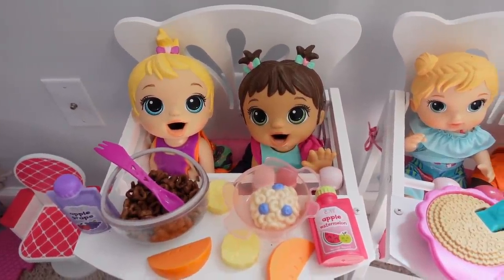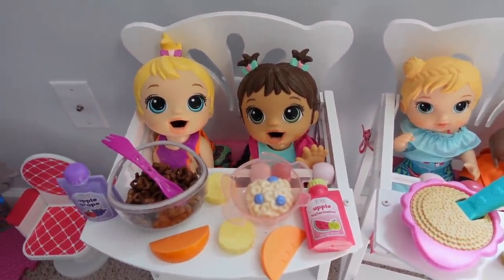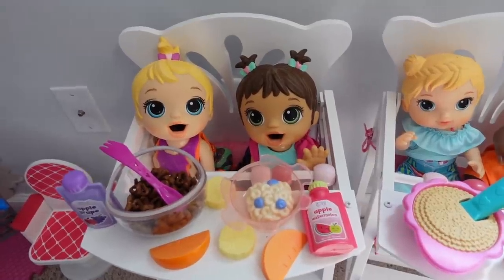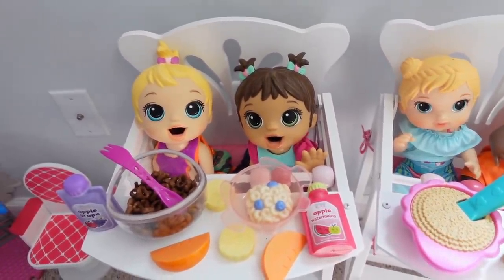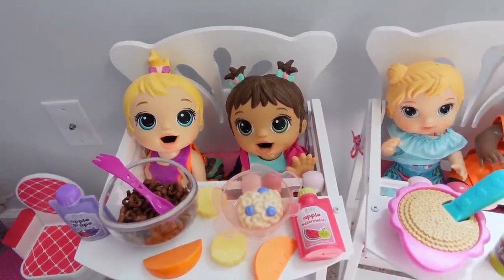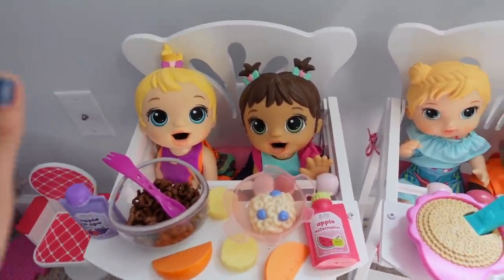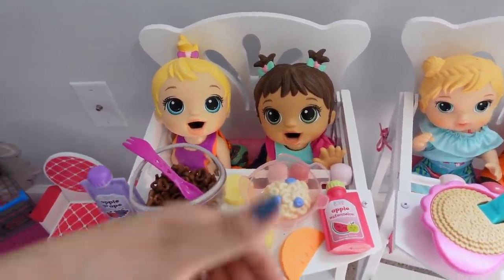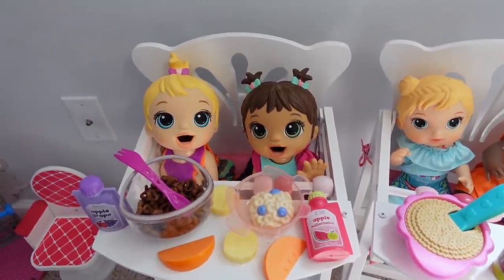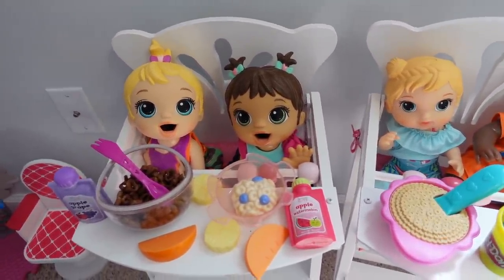Okay guys, I'm going to finish feeding these babies because after lunch it is their nap time, and then they are going to go play outside for recess. Alright guys, well this is going to be it for this video. If you would like to see a part two of this video, let me know by giving this video a like, and I will see you in my next video. Thank you guys so much for watching — I'll see you guys next time, bye!